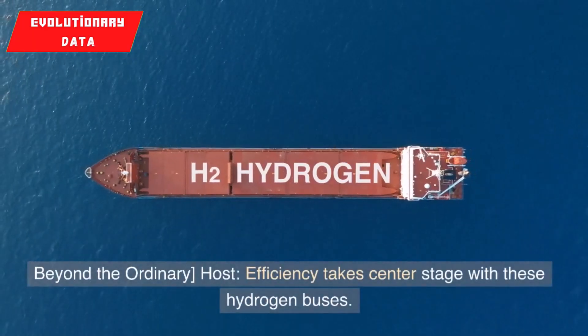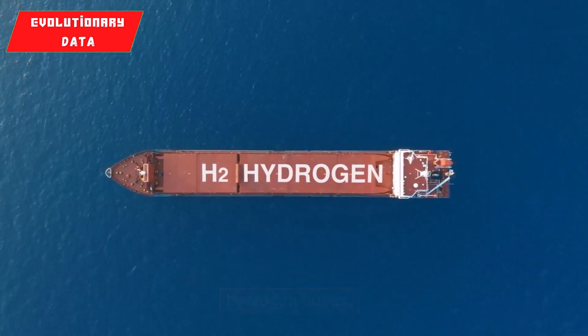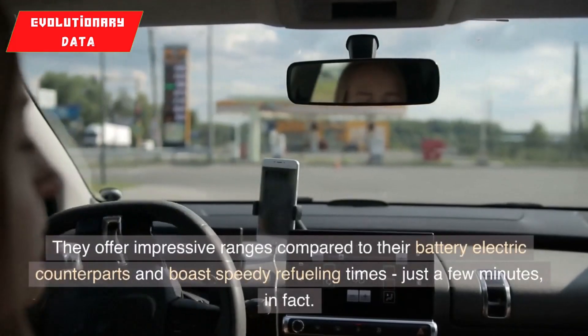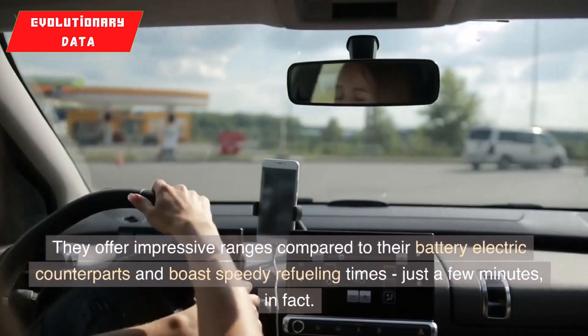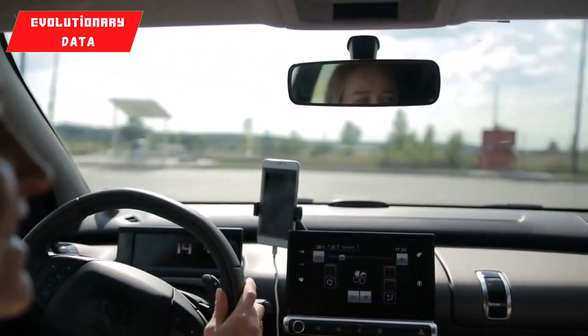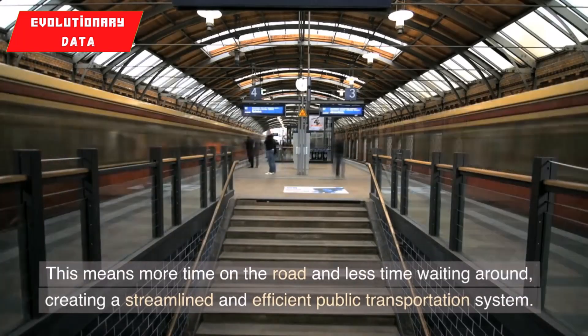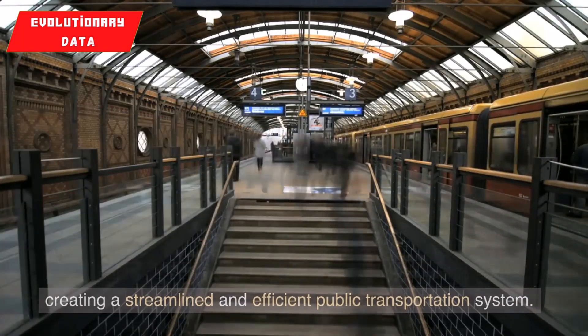Beyond the ordinary: efficiency takes center stage with these hydrogen buses. They offer impressive ranges compared to their battery electric counterparts and boast speedy refueling times — just a few minutes, in fact. This means more time on the road and less time waiting around, creating a streamlined and efficient public transportation system.